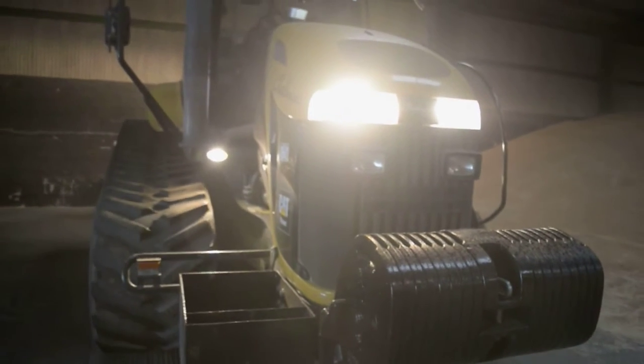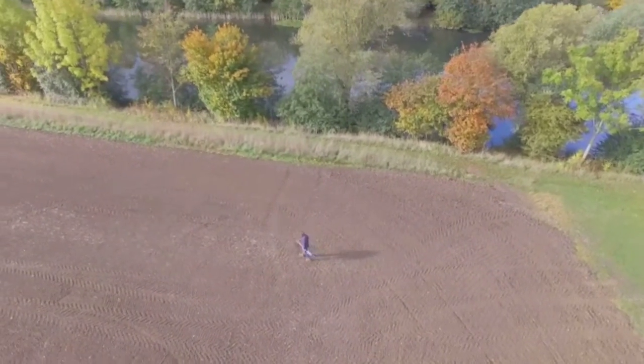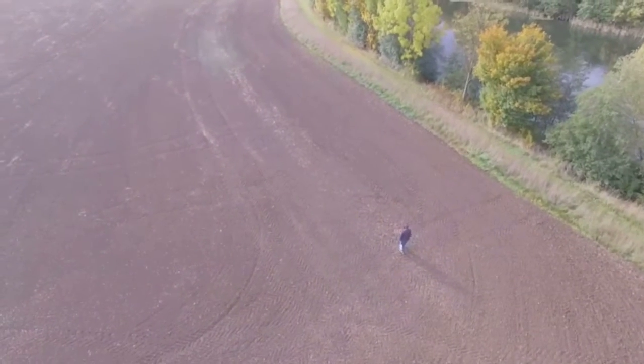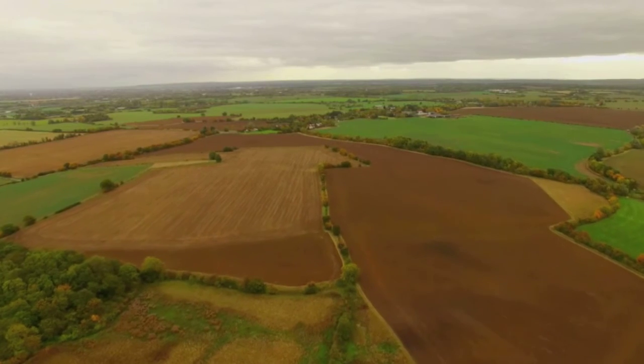I'll pretty much let someone do anything as long as it's quiet and not upsetting my neighbours. At the moment, metal detecting has been great — people have been finding Roman and Saxon coins out on the farm. Someone last week found a musket ball making kit, a very intricate little kit with all the moulds for pouring the lead — really good stuff out there.